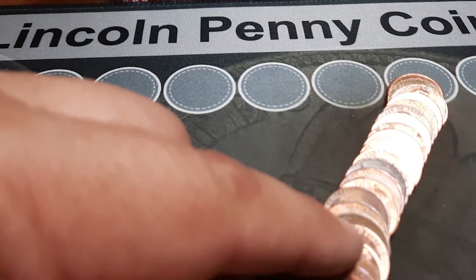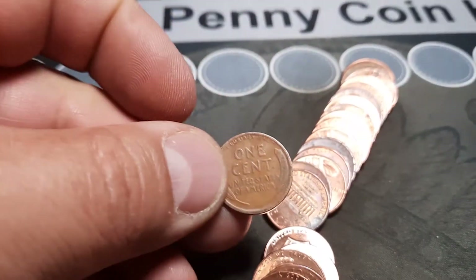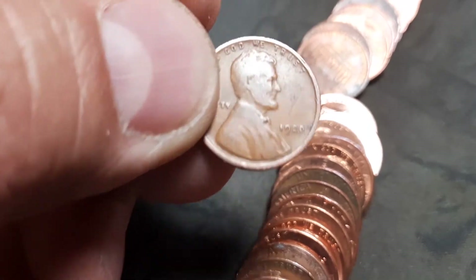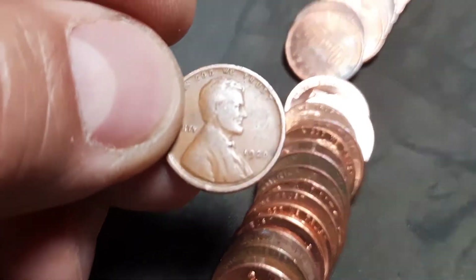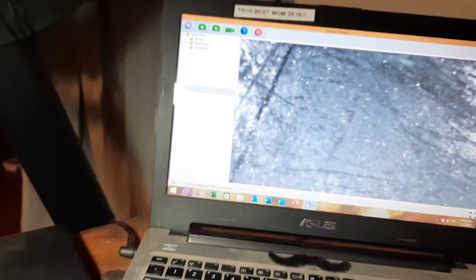Rule number two and we have got our first wheat penny. This one looks a little worn, might be older. It is nice - 1920. Let me check that under the scope. Yes, 1920 Philly - that is awesome! Second roll in, 1920 in the box.